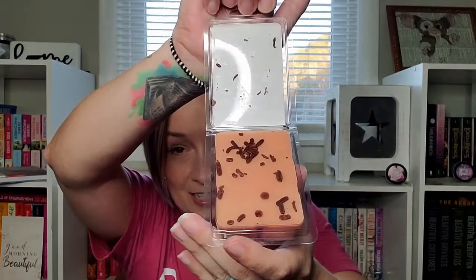They had these wax melts so I had to pick them up — peanut butter pumpkin fudge by the Crumble Candle Company. These sound absolutely amazing. Oh my gosh, they smell amazing! Here's the packaging — really cute — and when you open it up it's got these little chocolate-bit looking pieces on top. It smells exactly like peanut butter pumpkin fudge. I'm really excited to use those.